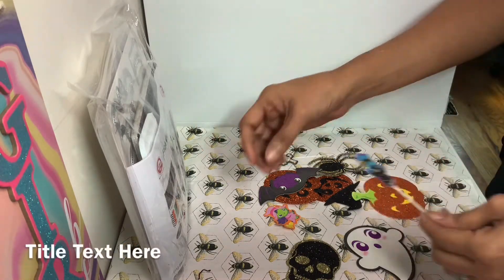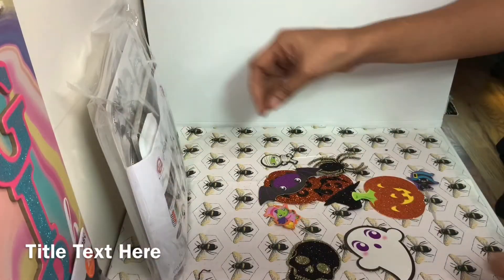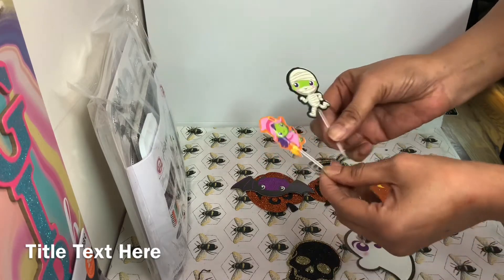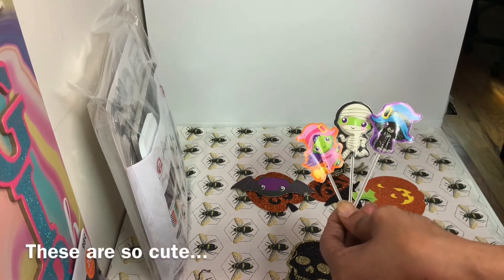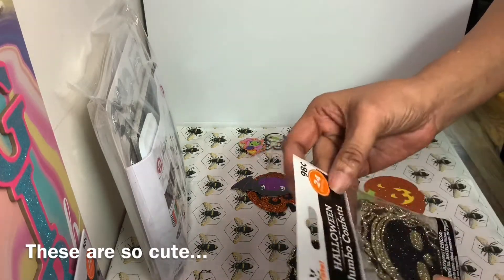She sent me a bag of Halloween picks, and there are three types of picks in it. There's a little witch with a green face, there is a mummy, and then there is a little black cat. So this is what comes in that little package.